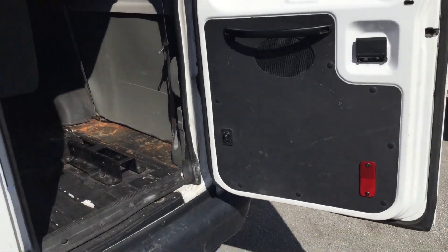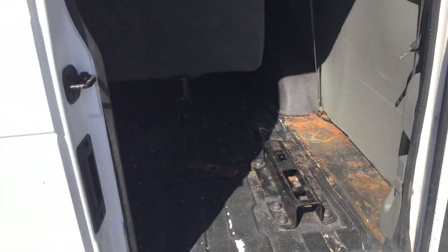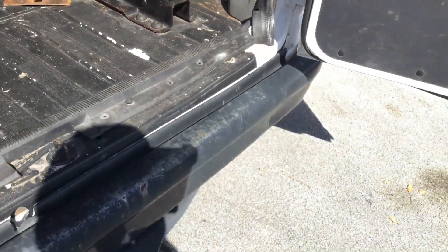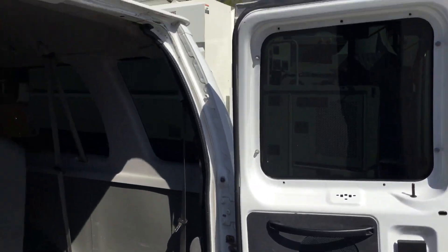I left this door open because it doesn't open from the outside. I'm going to go ahead and show you the inside rear so when I close it I don't have to open it again. It's solid — there's no rust around the door jams.